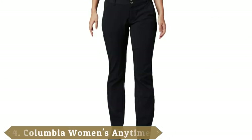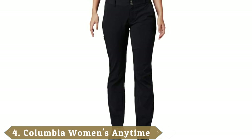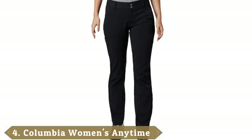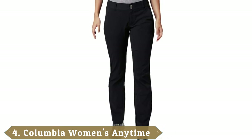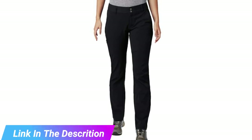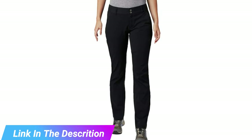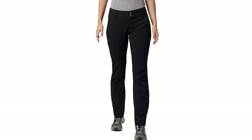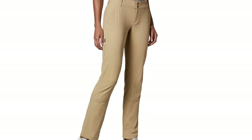Next at number 4, we have the Columbia Women's Anytime Outdoor Boot Cut Pant — Water and Stain Repellent. Offering excellent value for money, there is a lot to love with these pants. They are both durable and comfortable. The two-way stretching and gusset make it easy to negotiate high steps and rough terrain. The OmniShield finish repels water and unwanted stains, however it is not as effective as intended.